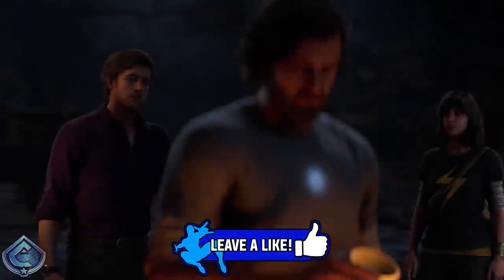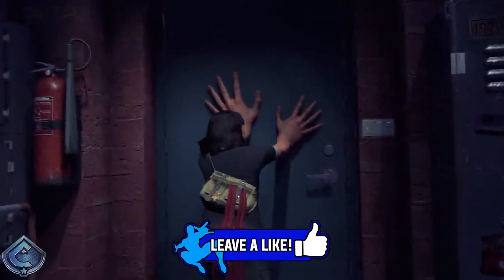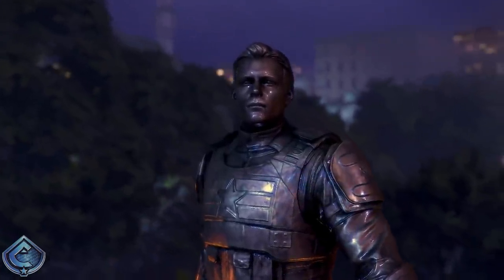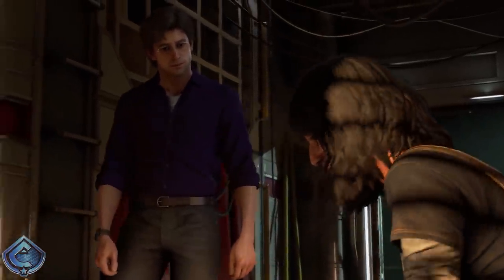Before we get into everything, if you could leave a like rating on the video it shows your support and I'd really appreciate it. With that said, let's get into this. Earlier today a brand new trailer dropped for the game.